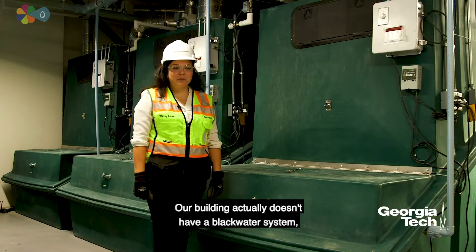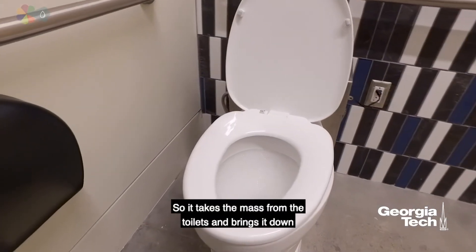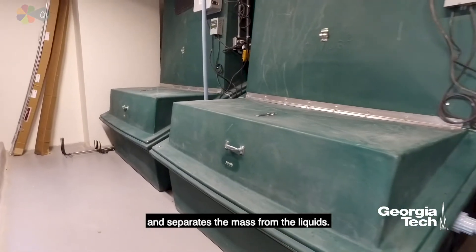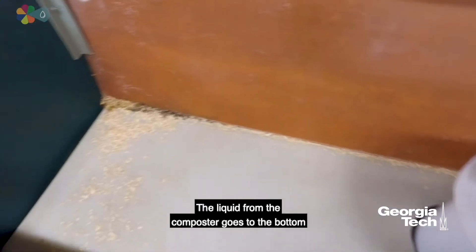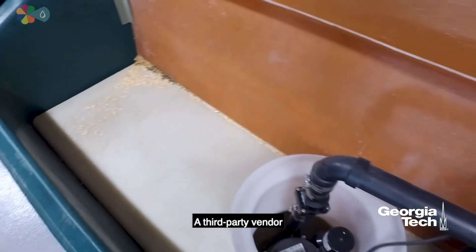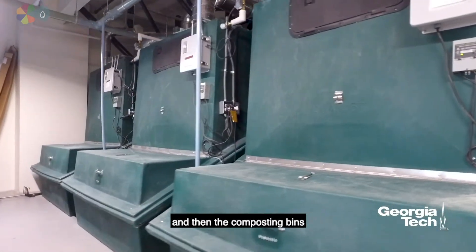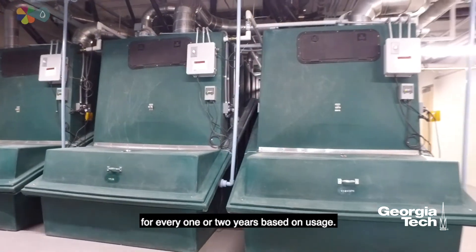Our building actually doesn't have a black water system — it has a composting toilet system. It takes the mass from the toilets, brings it down, and separates the mass from the liquids. The liquid from the composter goes to the bottom and is pumped up to the leachate tank. A third-party vendor empties the leachate tank about every three months, and the composting bins usually don't have to be cleaned out for one to two years based on usage.